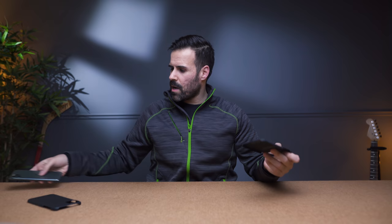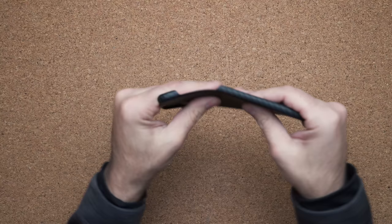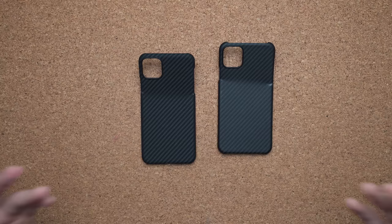Before we wrap up, we need to find out which case breaks first, so I'm going to do a bend test. Starting with the Pataka case, then the Later case. Obviously, you can tell that neither of these cases is particularly durable — they're just meant to be skin-like and protect your device from minor accidents.